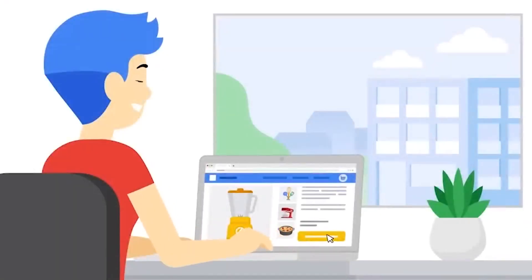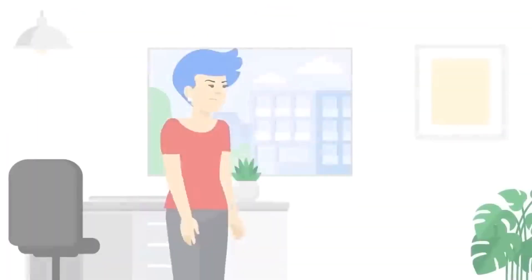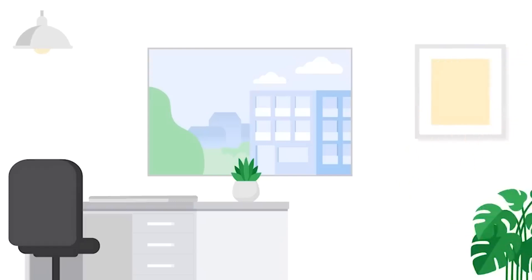Have you ever been shopping online and added something to your cart, but then ultimately decided not to purchase it? I know I have. I absolutely love cooking, and I like to shop online for cookbooks, interesting spices, or maybe even a new kitchen gadget. But sometimes I change my mind before checking out because I choose to save the money instead, or I decide that the kitchen tools I already have will work just fine for my recipe. When that happens, the online store has what's called an abandoned cart. And according to e-commerce platform Shopify, online merchants lose $18 billion a year in sales revenue because of cart abandonment.